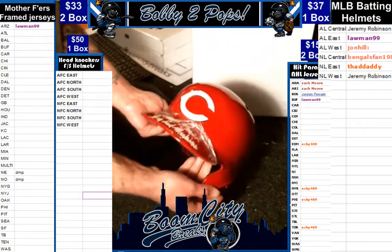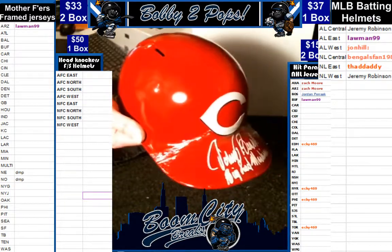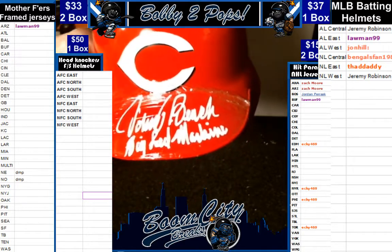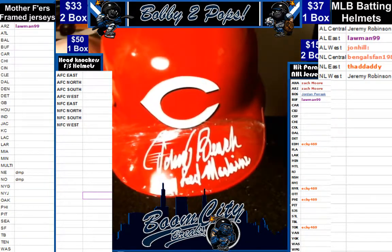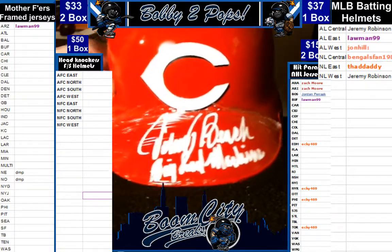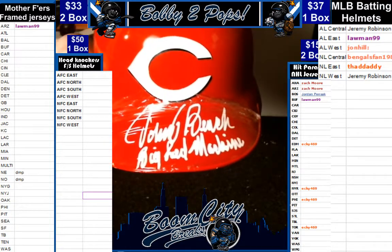Boom! It's going to be a Cincinnati Reds Johnny Bench, folks! It says a Big Red Machine inscription as well. Mr. Johnny Bench. Pretty cool helmet, man. Beautiful inscription on it — Big Red Machine.